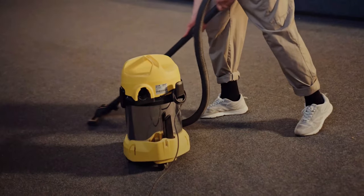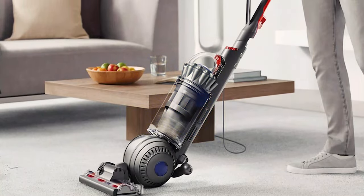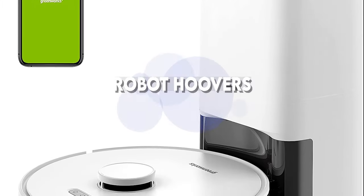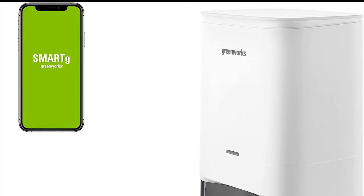Before we begin, there are a few things you need to know. Hoovers are classified into different categories. We have upright hoovers, cylinder ones, cordless ones, handheld hoovers, and then the most amazing robot hoovers. Let's see what's the difference in all five of these categories.